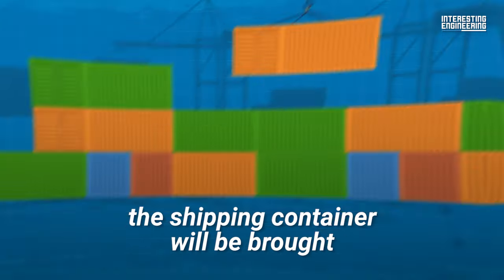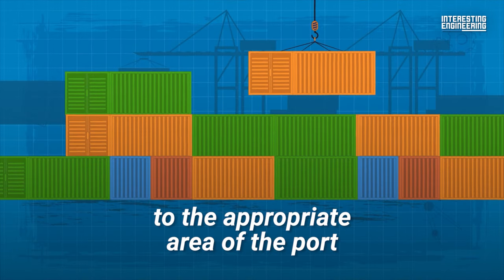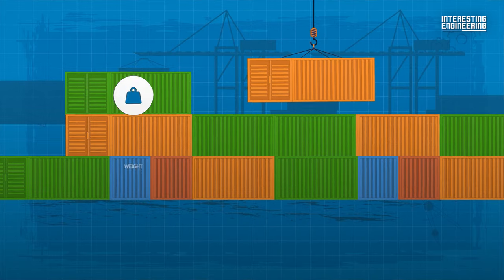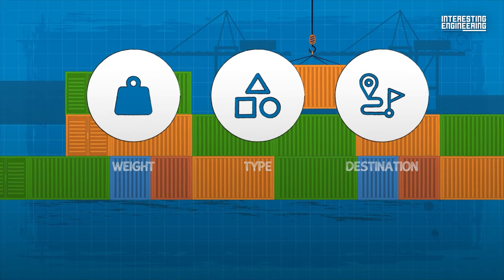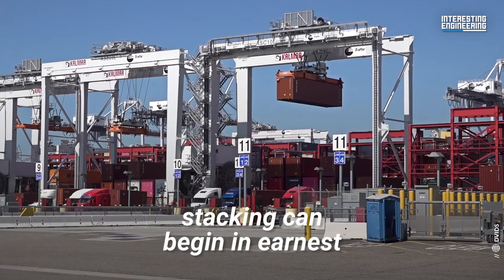If everything looks good, the shipping container will be brought to the appropriate area of the port, where containers are sorted by weight, type, and destination. At this point, stacking can begin in earnest.